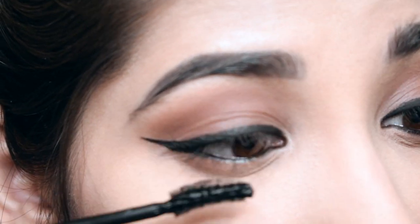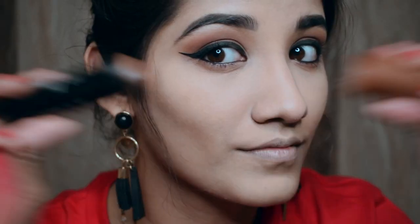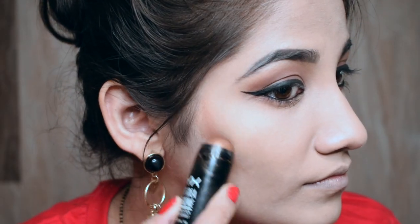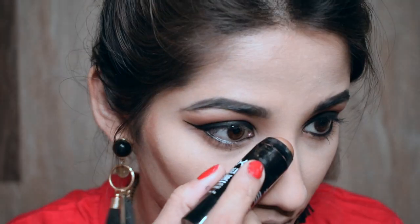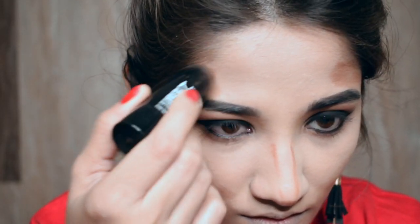Coat your lashes with some mascara and you're good to go. Contouring is something I don't prefer to do on a daily basis — only when I film tutorials or I'm doing an inspired look. Because Deepika has quite a bit of a contour going on, I've just tried to recreate the same thing.